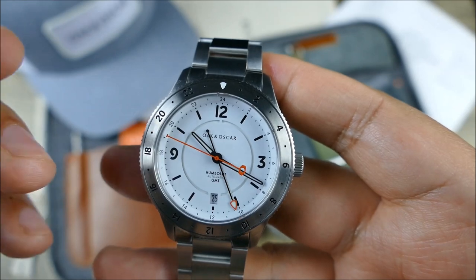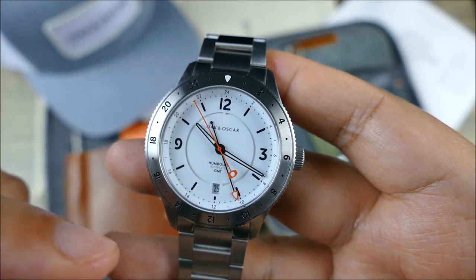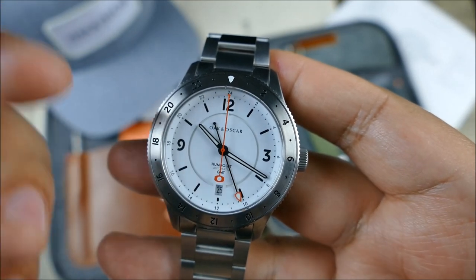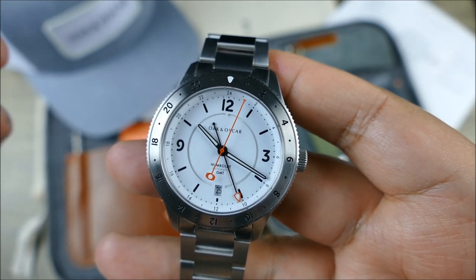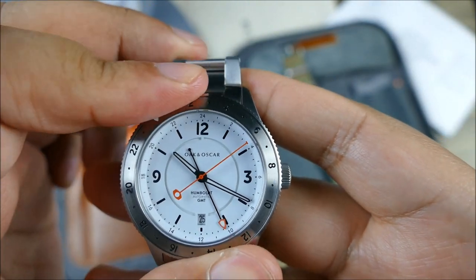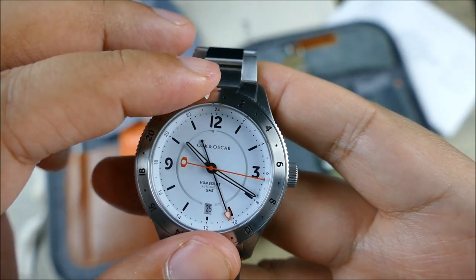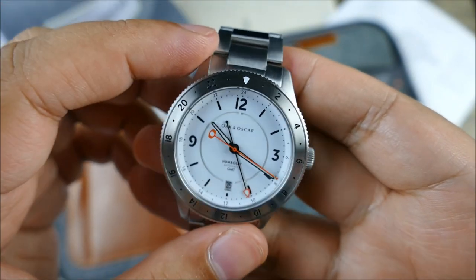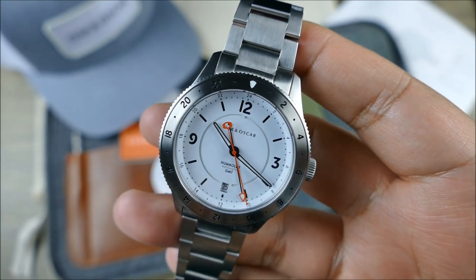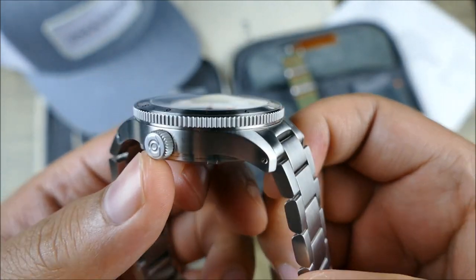Or, like most people, you leave the GMT hand at your home time. For me on the West Coast, I'd set it to East Coast time so I always know what time it is there — for my channel and work. If you need to track a third zone, say for a meeting in France, you offset by however many hours you need. Inside, you have a beautifully matte — almost blasted — finish on that signed screw-down crown. There's a Sellita SW300 movement inside.